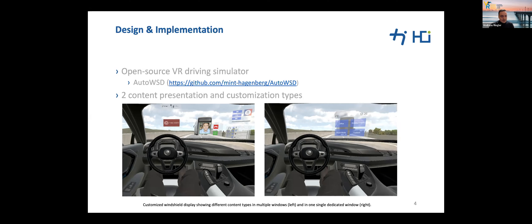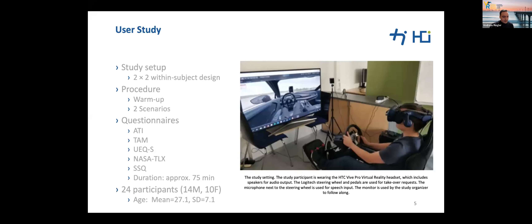During the scenario, we displayed semantic sentences as cognitive tasks, one at a time, on the windshield display to measure task performance. Subjects were first given an introduction to the purpose of the study, including explanation of VR, conditionally automated driving, and windshield displays.